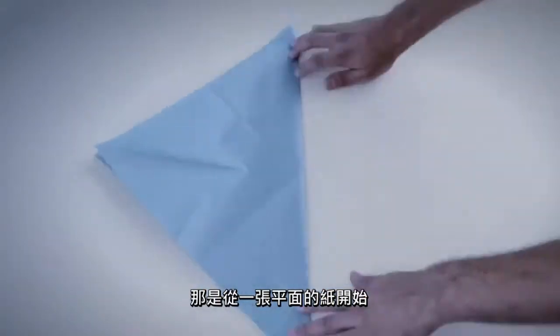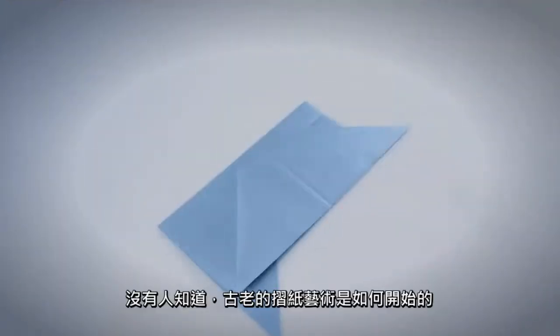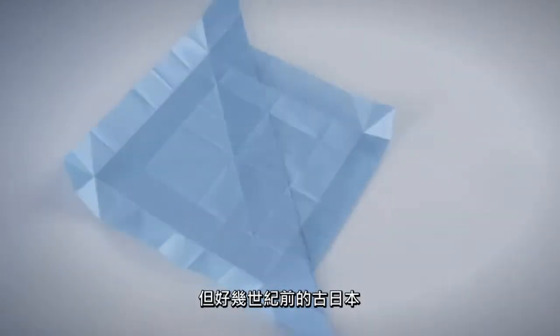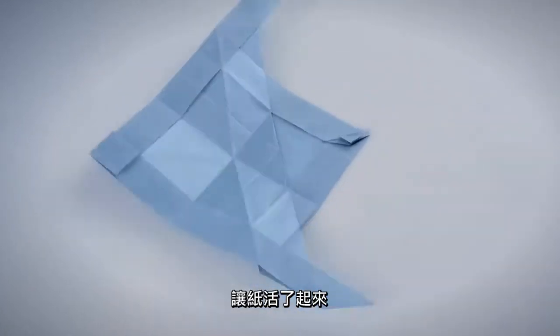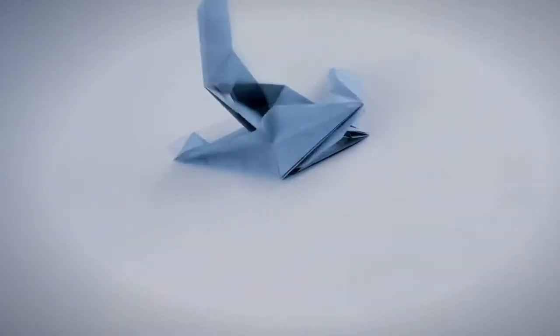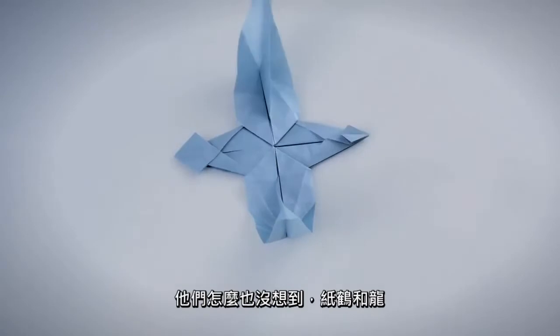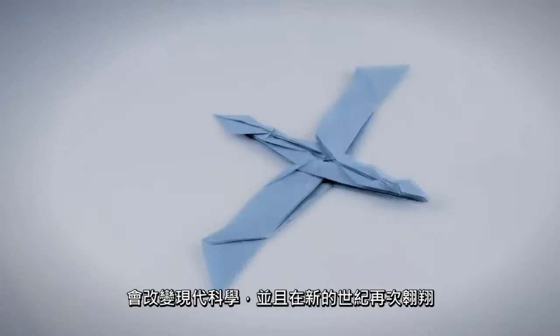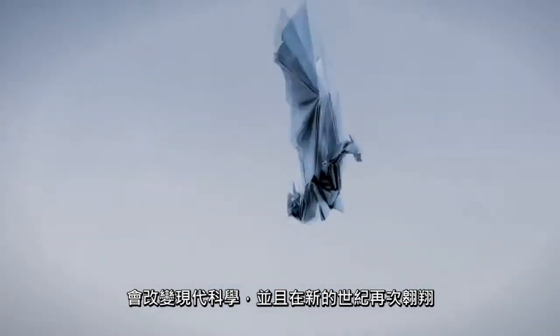It all started with a flat sheet of paper. No one knows how the ancient art of origami began. But centuries ago, in ancient Japan, they brought paper to life. How could they imagine that the paper crane and dragon would transform modern-day science and take flight in a new century?